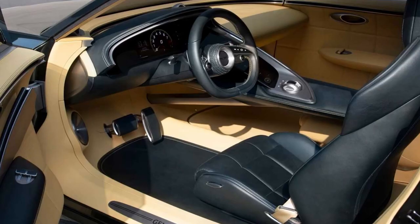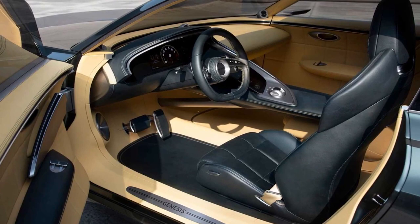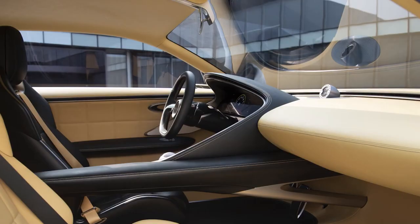Additionally, Genesis collaborated with South Korean sound designer Gook Il-yoo, who is also working on the Hyundai Grandeur Heritage Series concept, with speakers strategically placed in the cabin to optimize acoustic performance.